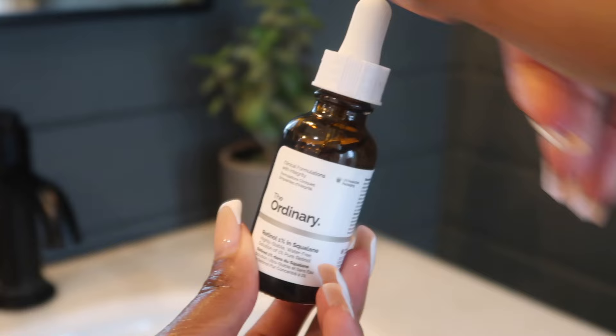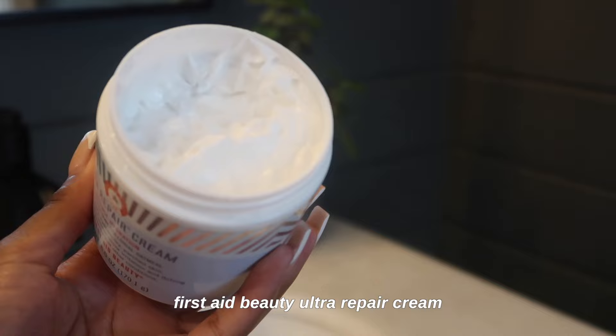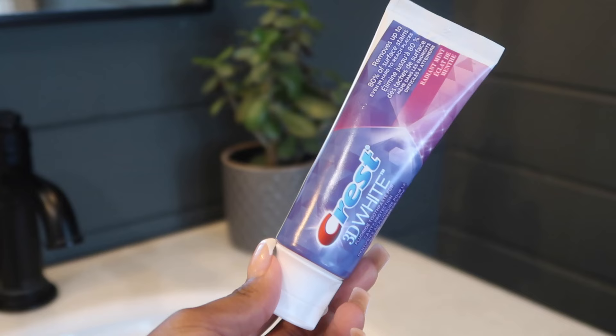Next is The Ordinary serum — retinol 1% in squalane. This is an anti-aging product that helps reduce the appearance of fine lines and wrinkles. Even though I don't have that many wrinkles, I feel it's important to start young with anti-aging skincare. Lastly, I'm using a face moisturizer — the Ultra Repair Cream from First Aid Beauty. I love a good thick moisturizer; summer or winter, I like to feel moisturized and this definitely does it. You can find all the skincare products at SkinStore — I'll leave all the links below.